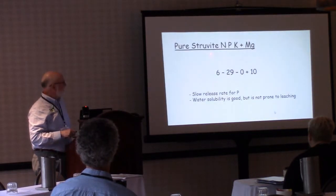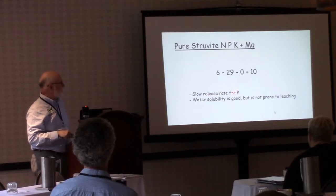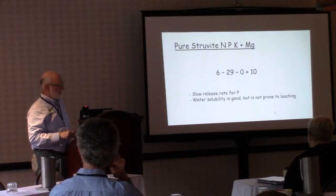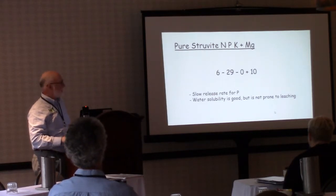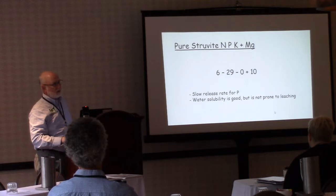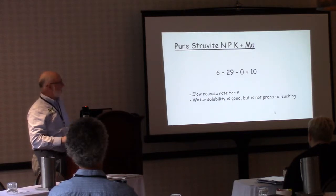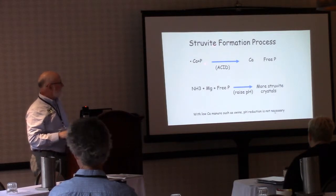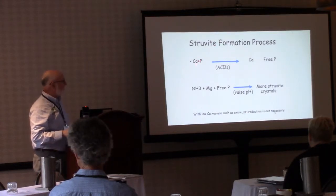The material we're discussing is struvite, which has an NPK and magnesium fertilizer formula of 6-29-0 plus 10 magnesium. It would be considered a slow- to medium-release rate for phosphorus — water solubility is good but it's not prone to leaching, so the release rate may more closely match crop needs.